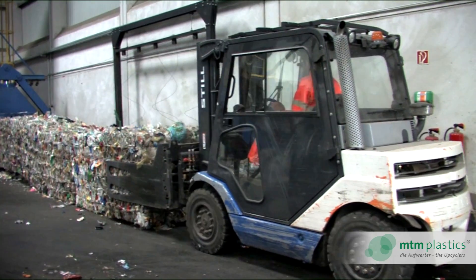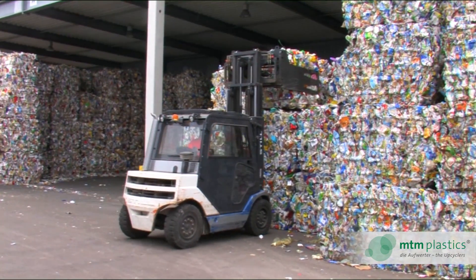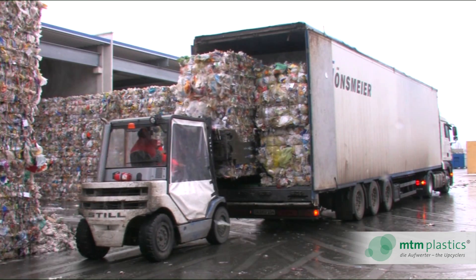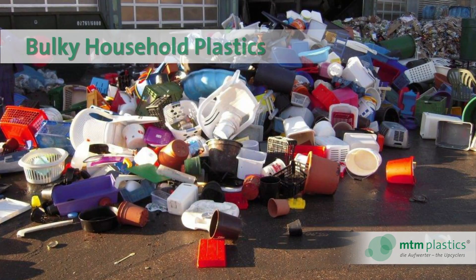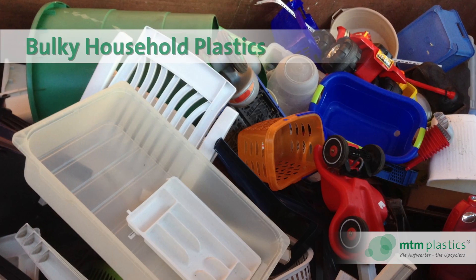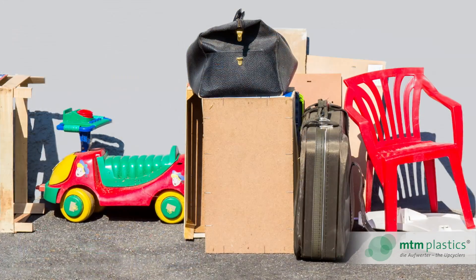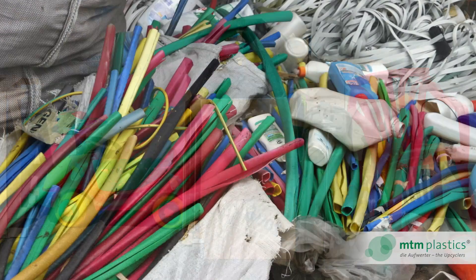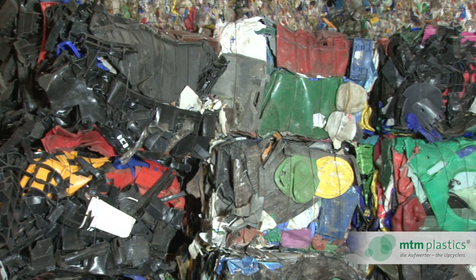Bales of pre-sorted recyclable plastics, of roughly 1 cubic metre and 400 kilograms in weight, are subsequently delivered to MTM Plastics. For bulky waste, MTM Plastics works closely together with a growing number of communities in Germany and France, and receives pre-sorted materials predominantly from rigid polyethylene and polypropylene.